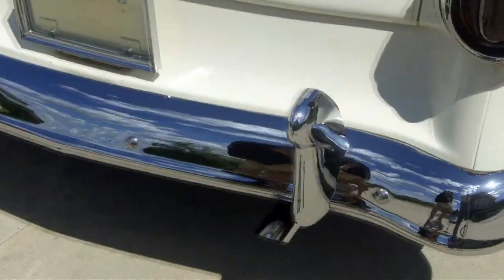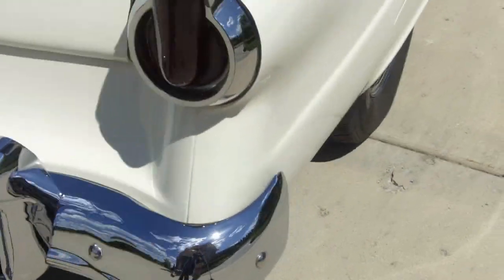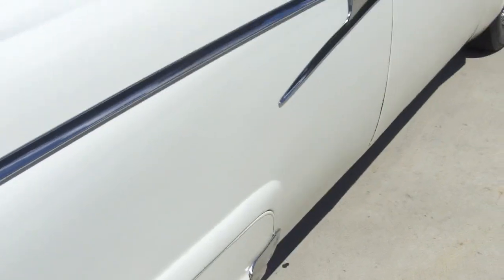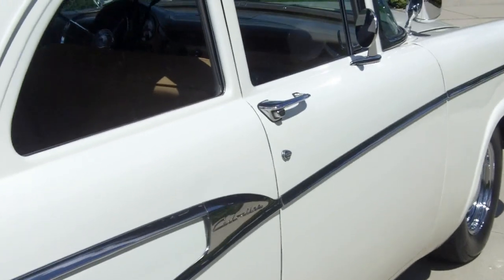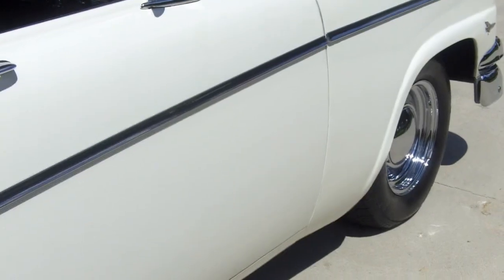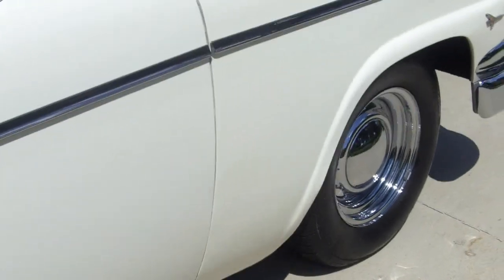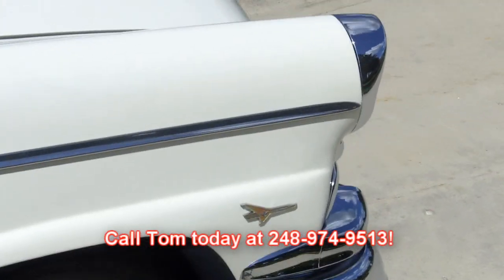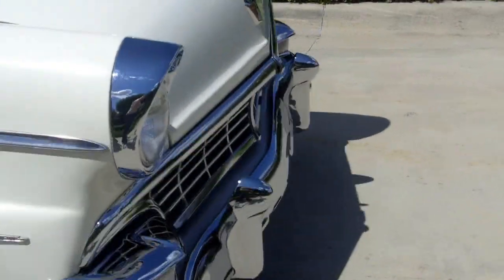Nice solid metal there, guys — nice and straight down the side. It's sitting on some beautiful chrome wheels with the moons. If you look down the side of this car you don't see a bunch of waves. Very, very cool. Don't waste time — call Tom today at 248-974-9513. This car will not last.